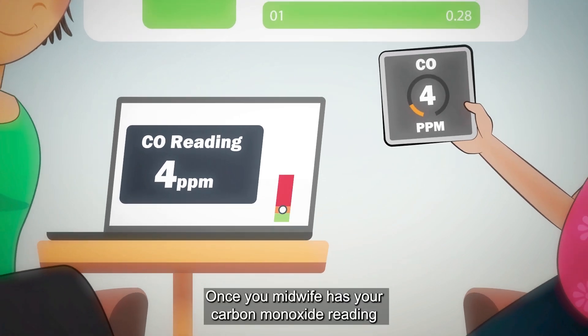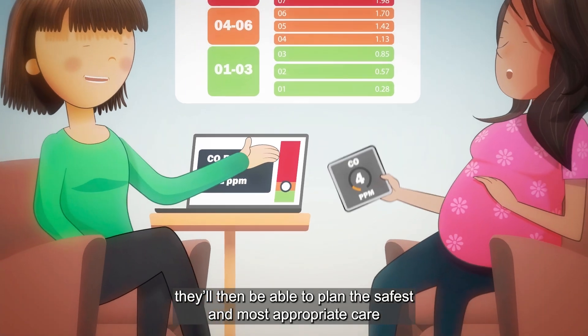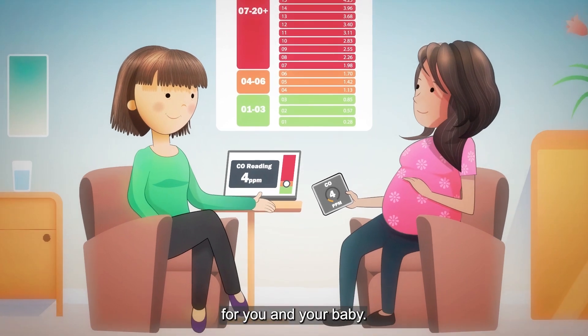Once your midwife has your carbon monoxide reading, they'll then be able to plan the safest and most appropriate care for you and your baby.